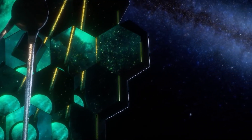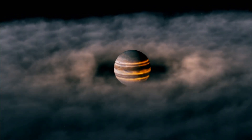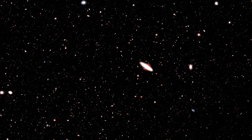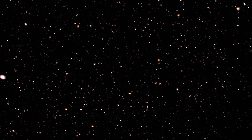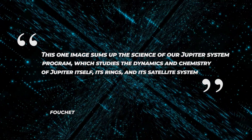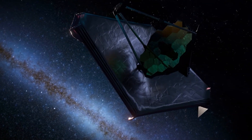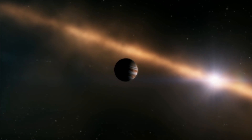Webb views Jupiter from a wide-field perspective with its faint rings, which are a million times fainter than the planet, and two tiny moons. Fuzzy spots in the lower background are likely caused by galaxies photobombing the view. Fouchet explained: "This one image sums up the science of our Jupiter Solar System program, which studies the dynamics and chemistry of Jupiter itself, its rings, and its satellite system." Researchers have already begun analyzing Webb data to get new science results about our solar system's largest planet.